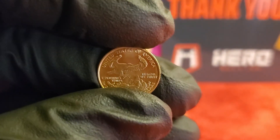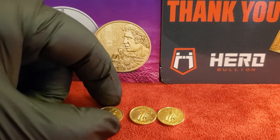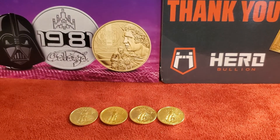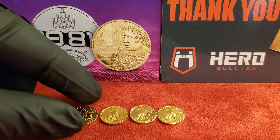They're surprisingly small — about the size of a dime. I know it's hard to tell in this video, but they are a little small. Another thing about the one-tenth that I hear a lot of other YouTubers say, and I believe it's true: the one-tenth is about as small as you want to get but still be able to feel the heft, the weight, the density of the gold. There are smaller coins and bars, but you really just can't feel that density until you get to one-tenth of an ounce.